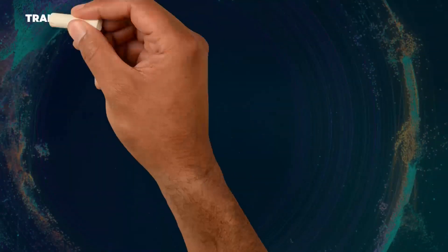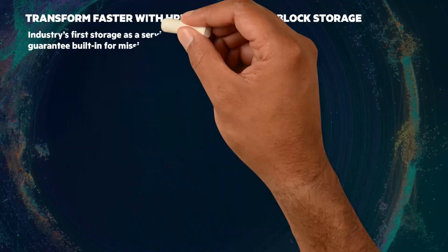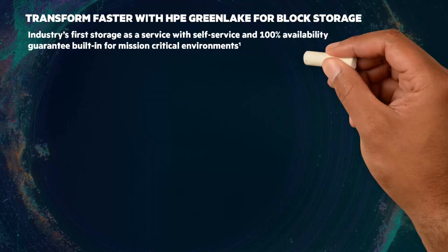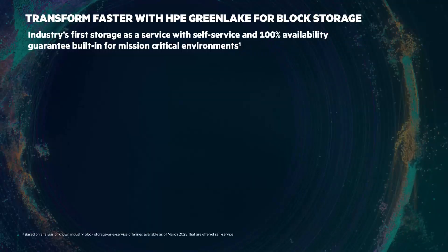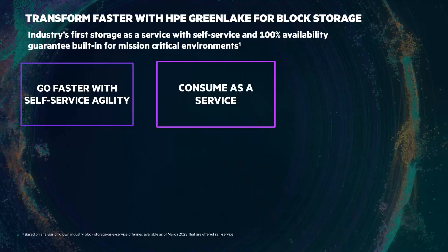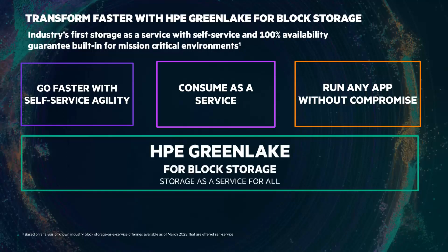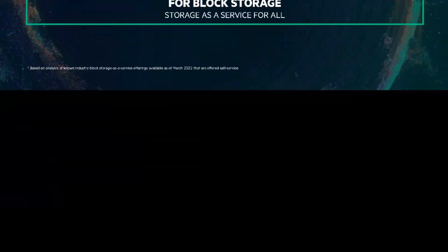You can transform faster with HPE GreenLake for Block Storage, the industry's first storage as a service with self-service and 100% availability guarantee built in for mission-critical environments. HPE GreenLake for Block Storage simplifies day-two operations and beyond, so you can go faster with self-service agility. Shift from owning data infrastructure to simply accessing and utilizing it, and consume it as a service. And meet your desired SLAs with mission-critical, business-critical, and general-purpose storage tiers to run any app without compromise.